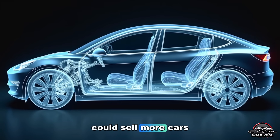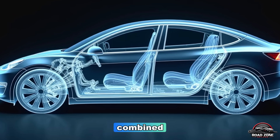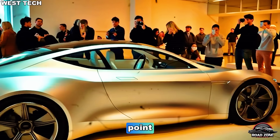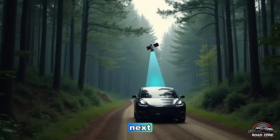If that happens, Tesla could sell more cars in 2026 than Toyota and Volkswagen combined. This car could become the best-selling vehicle in human history — electric or not. But wait until you see what Tesla's building next: a secret project in Asia that could change how every car on Earth is made.